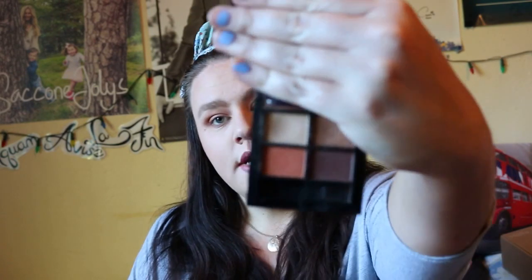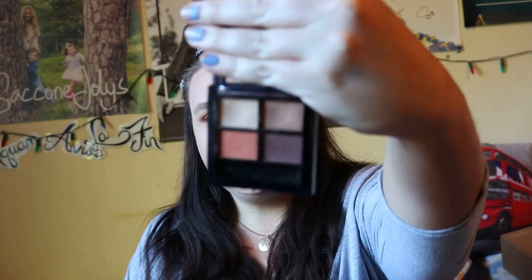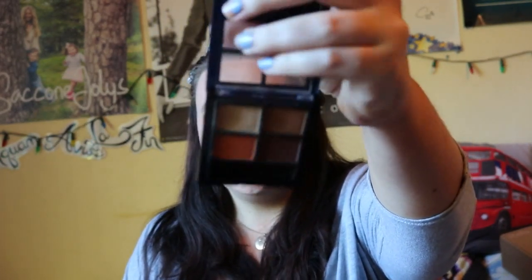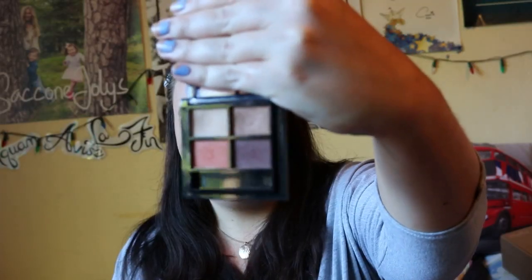Finally finishing the Designer Brands portion of the collection — I also have one of their eyeshadow quads. I'm not sure if they still sell these quads anymore. It has four really nice shades I would genuinely use, but I need to keep it out where I can see it so I actually reach for it.